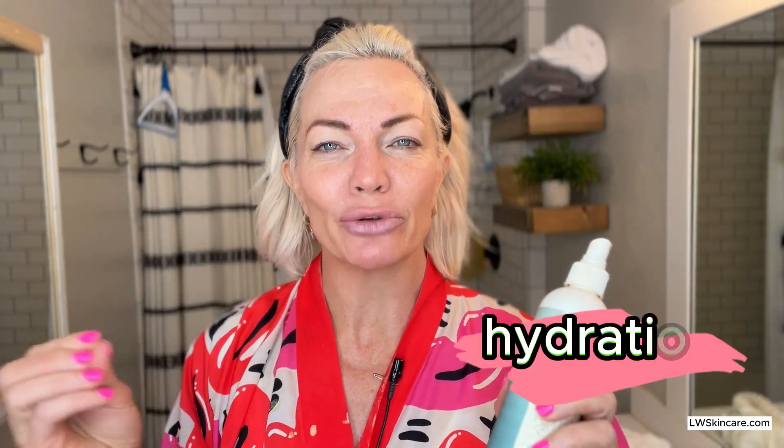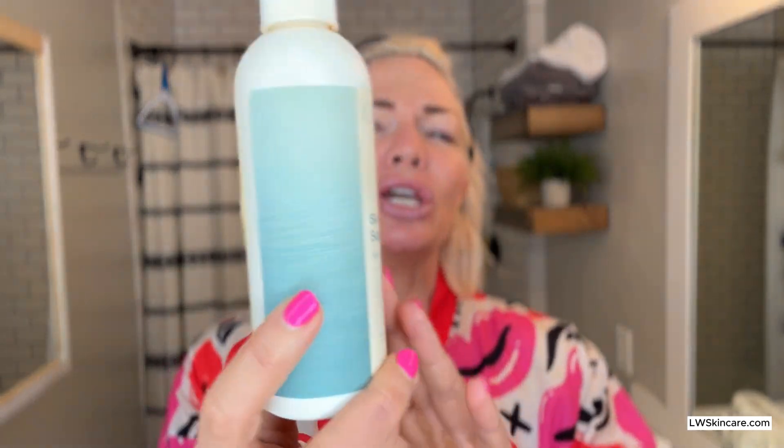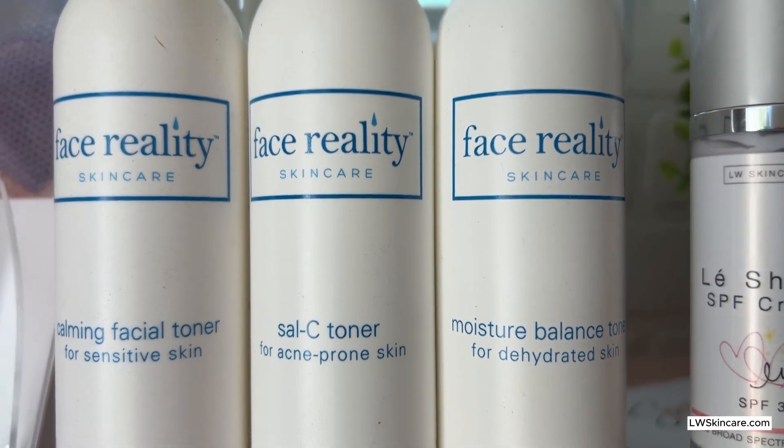Now that your skin is glowing and clean, this is where we want to add hydration back into the skin, and you can do it a couple of different ways. You can use a spray like the Ion Skin Support, which has minerals like zinc, magnesium, and copper that are really great for the skin. Or you can use a toner and an aesthetic wipe.